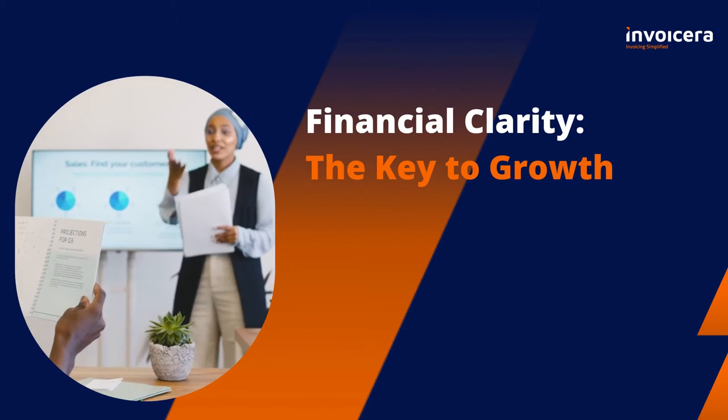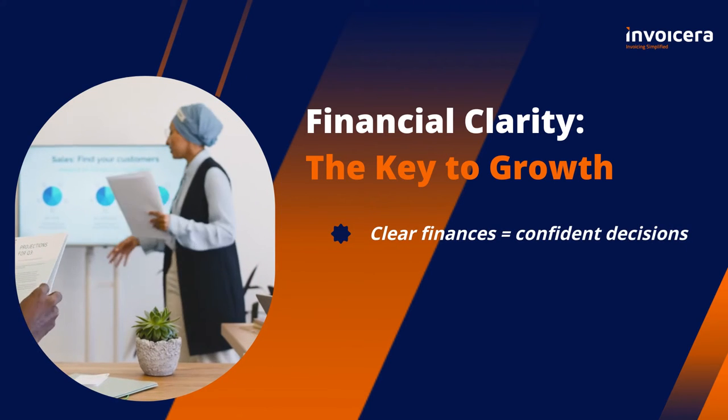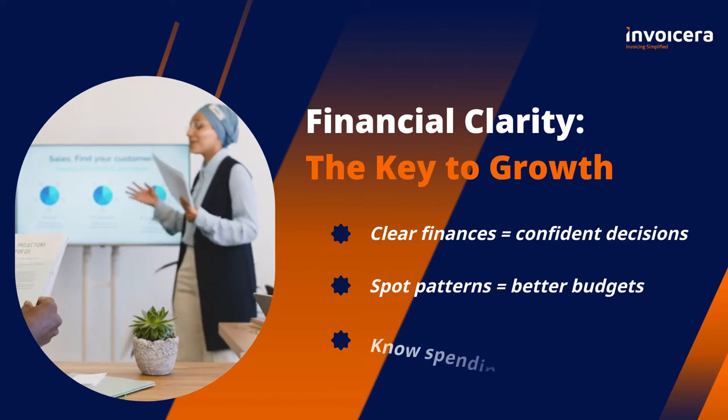Financial clarity leads to growth. When your finances are clear, making decisions becomes easier. You'll spot trends, make better budgets, and save more.